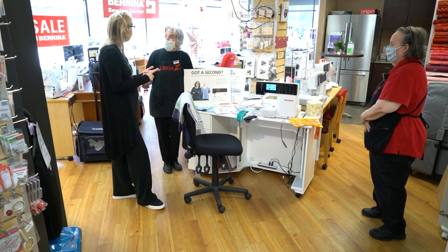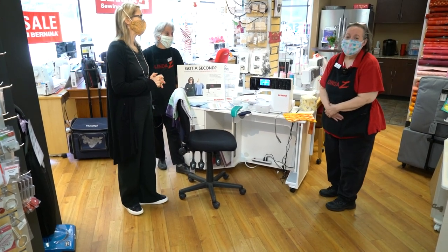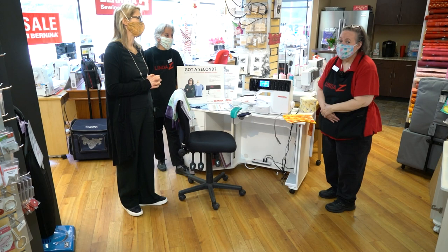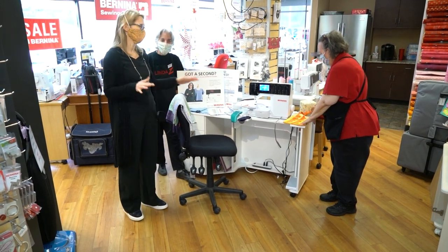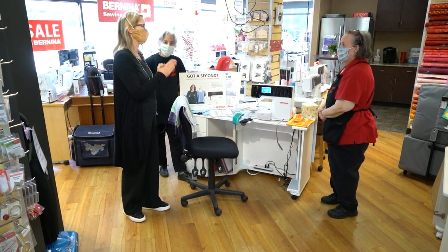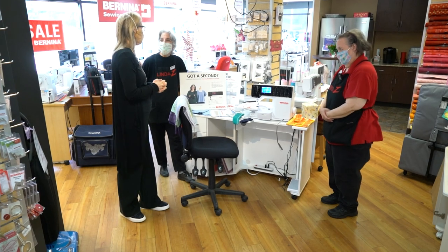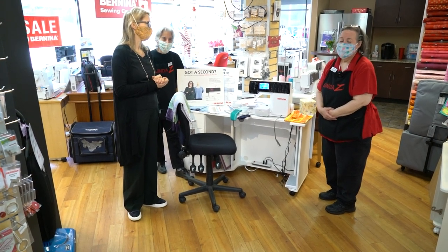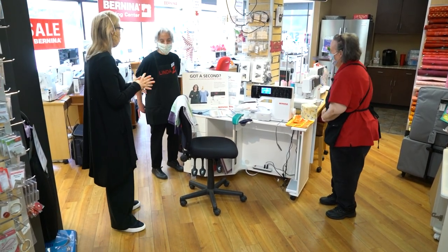Pam Maschie is coming — she is the Bernina Premier Educator, the head of worldwide sergers with Bernina. We are going to have her here in the store in April, April 7th and 9th. This is a do-not-want-to-miss event. If you wanted to dabble in the serger world, this is your chance. It's going to be in-store live with Pam — two full days, April 7th and April 9th, a Wednesday and a Friday. Come all, come many. We have a few spots left — give us a call to enroll. We'll make room for you. Call the store for more details.